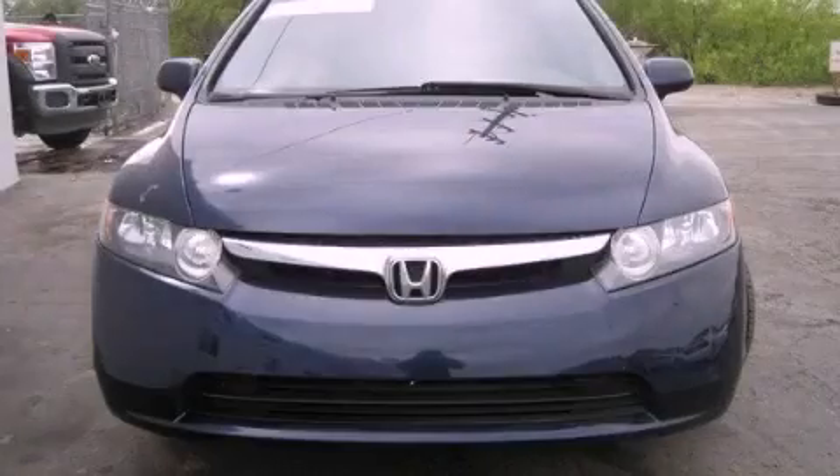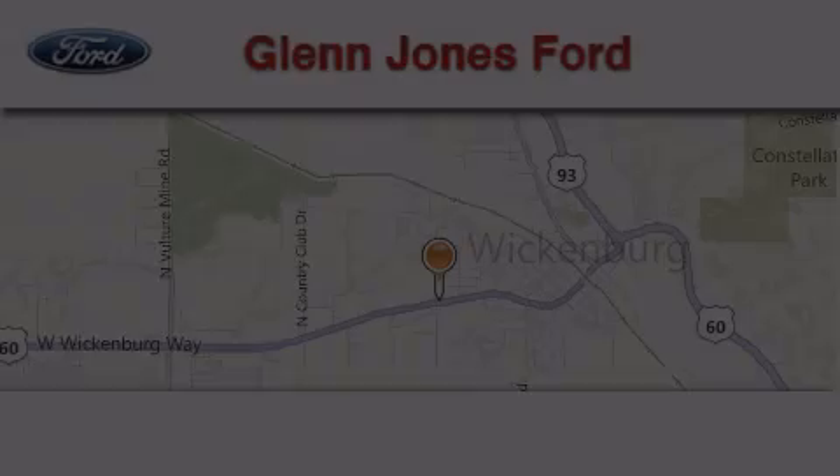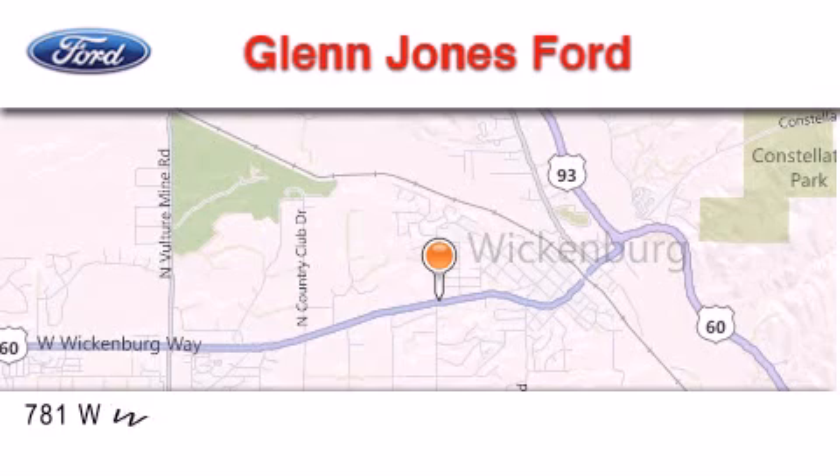Stop by today and test drive this automobile for yourself. Thank you for considering Glenn Jones Ford for your next luxury vehicle.